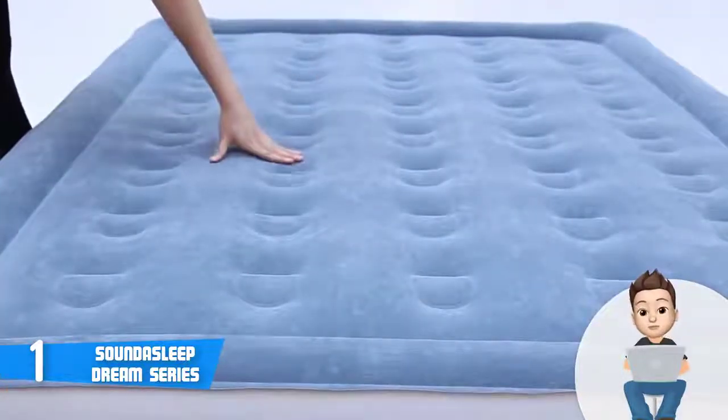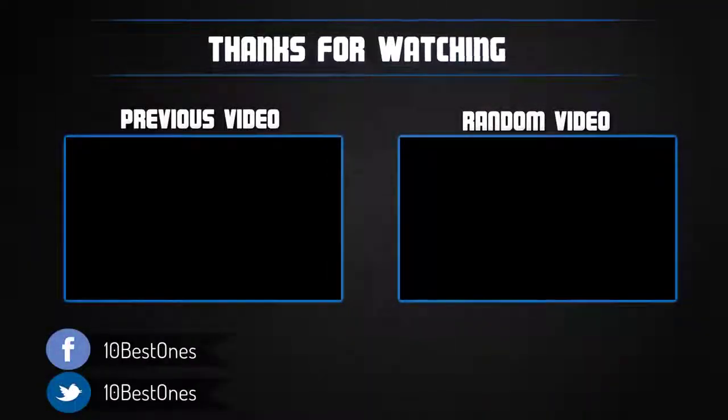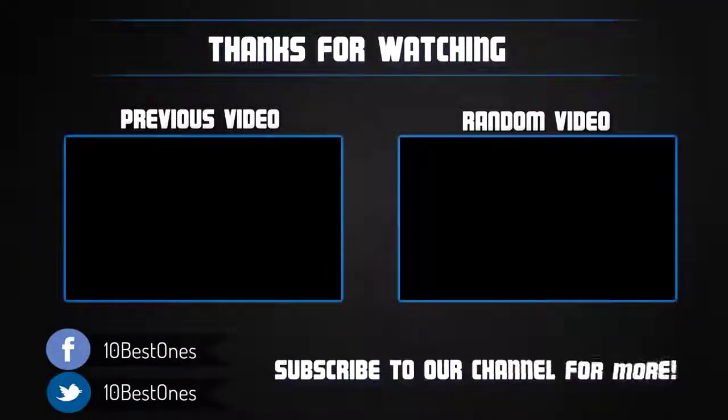Thanks for watching! I hope you liked this video. If it was helpful, please remember to leave a like and subscribe to my channel to see more videos like this in the future. If you have any questions related to these mattresses, leave a comment below and I will get back to you as soon as I can.